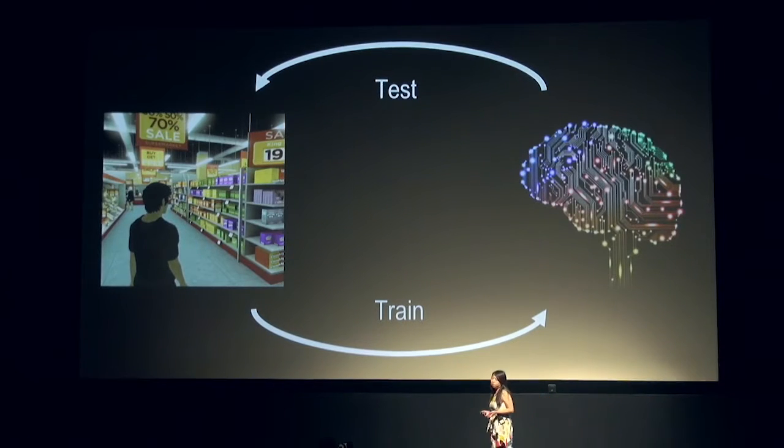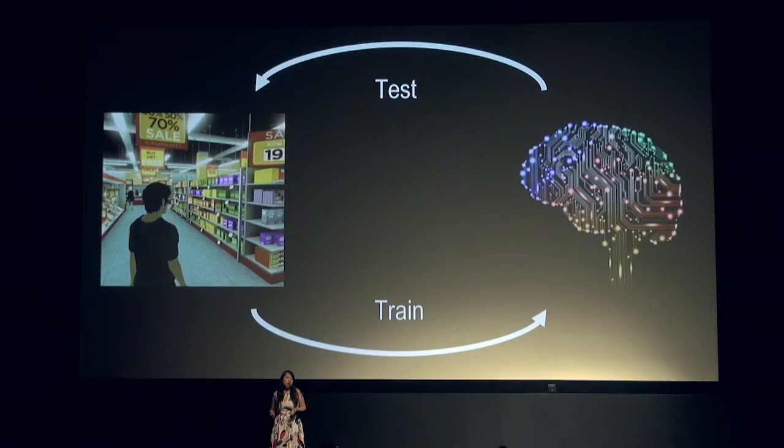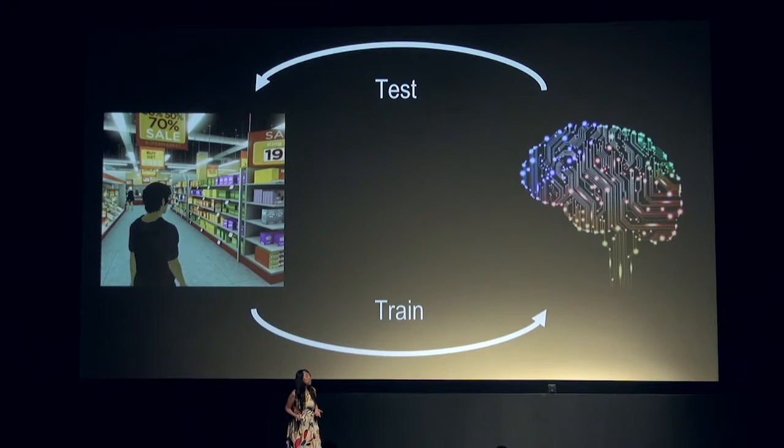Different from Amazon Go, who is using its own store to collect real data for training, we built a very large-scale simulation system to simulate any store and any shopping behavior. With the simulation system, we can generate an infinite amount of data for training with pixel-perfect ground truth. We also use simulation for testing and modeling far-field cases and corner cases. So with this training and testing loop, we make our system more and more robust.